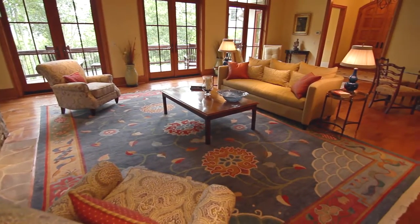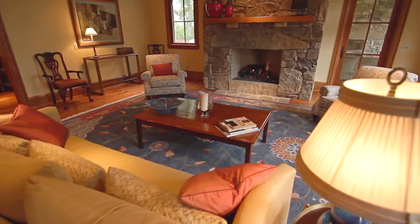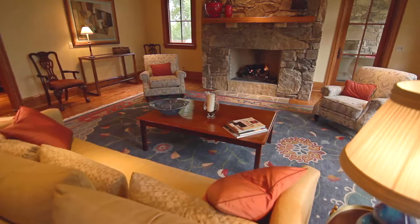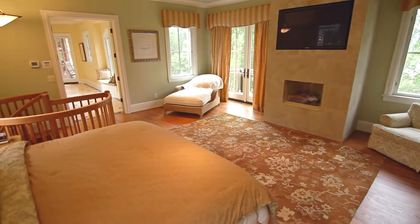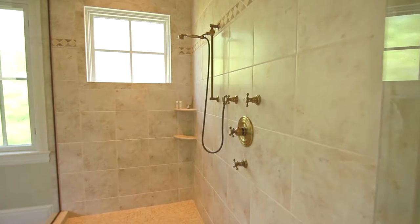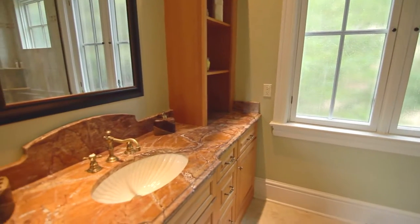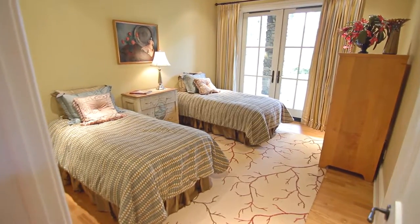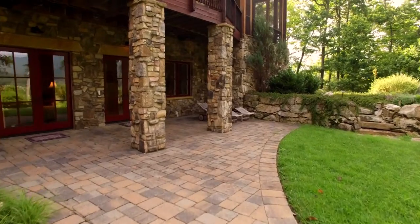What sets this home apart from many homes in the Cliffs is its size. This home is over 6,000 square feet. It is currently listed as a three-bedroom home, but it actually has five spacious bedrooms on three levels.